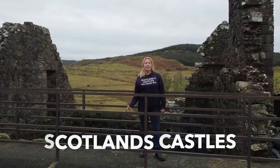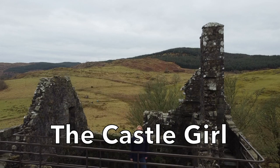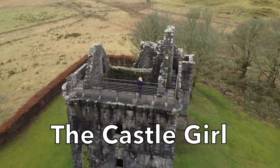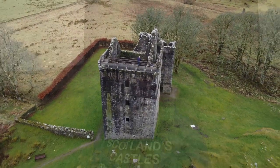Hi, I'm Emily and I'm the Castle Girl. Today I'm at Carnassery Castle.